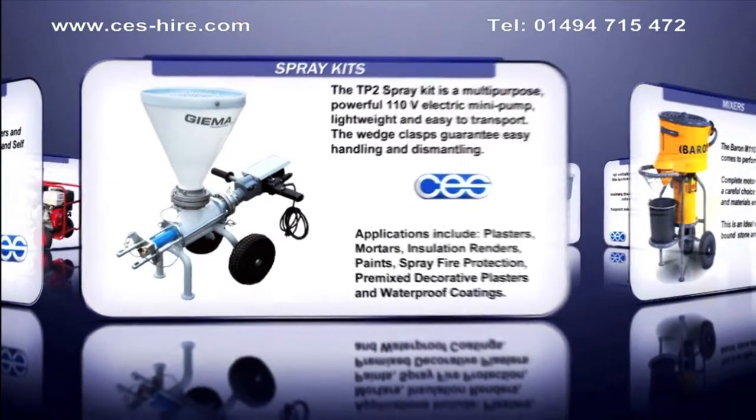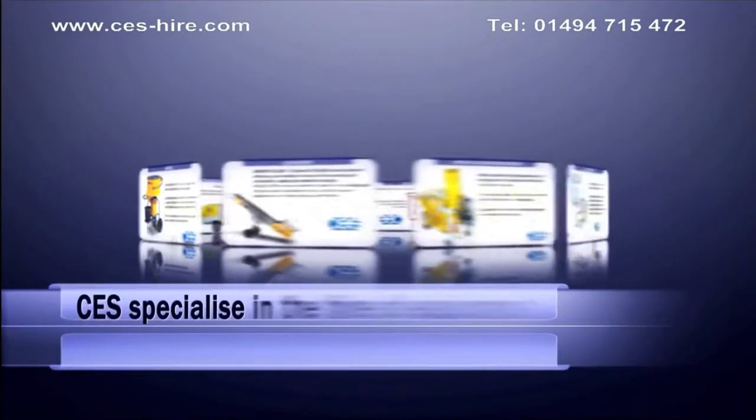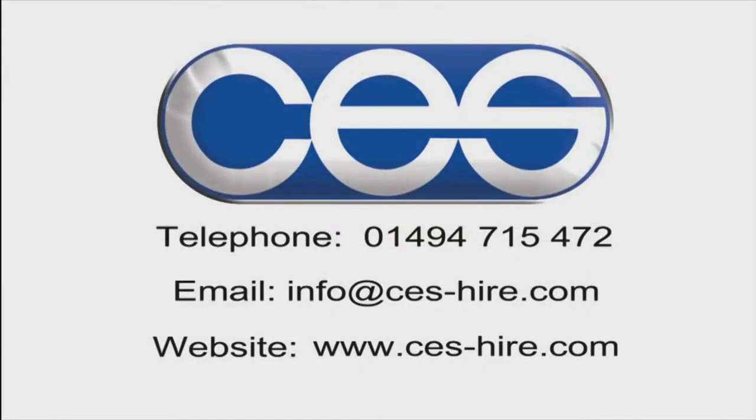Whether you buy a machine from CES or not, we offer a full servicing facility to keep your machine running when you need it. We carry out demonstration days to exhibit our machines. Please call us now on 01494 715 472 to discuss your equipment needs.